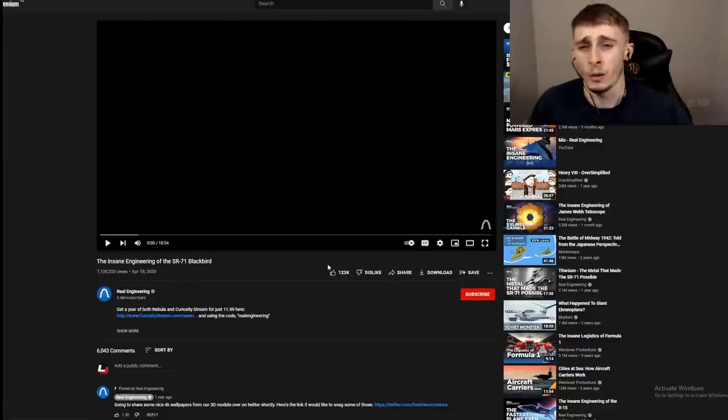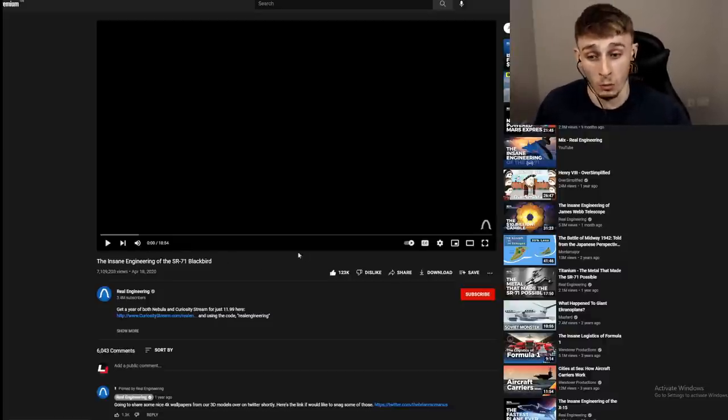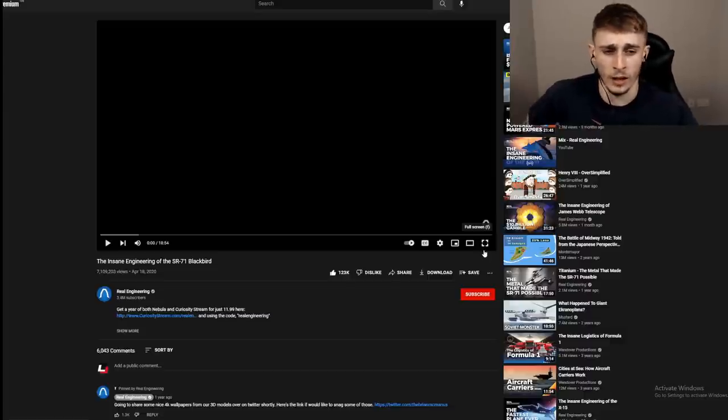This is on the SR-71 Blackbird, and the insane engineering video I saw before was quite a good, well-put-together video teaching how it's sort of made. Maybe it's going to be a thing I react to more on this channel. But let me know in the comments what you'd want me to see next. From the thumbnail, I feel like I do know of this plane. Links are in the description to my new channel and Patreon. Let's jump into this.